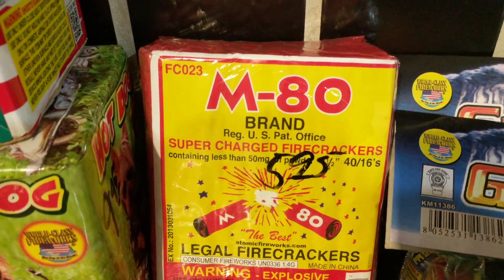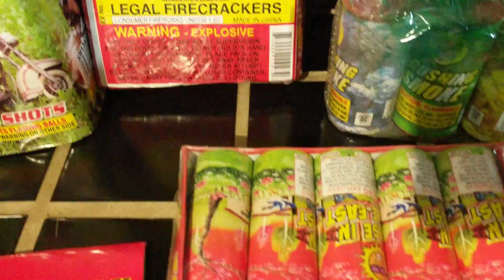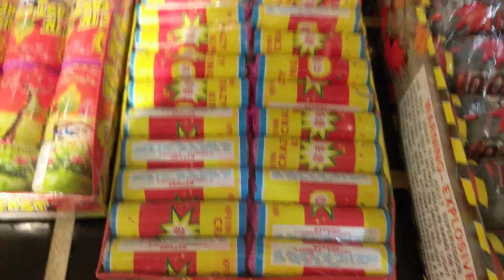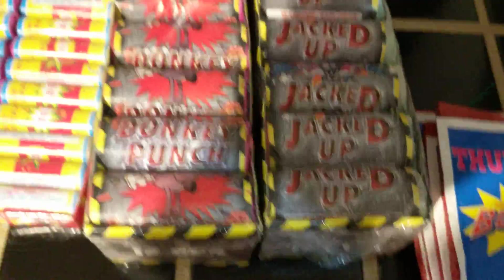A half brick of MAD brand firecrackers. Also got Rise in the East, Crazy Kings, and Donkey Punch Jacked Up.